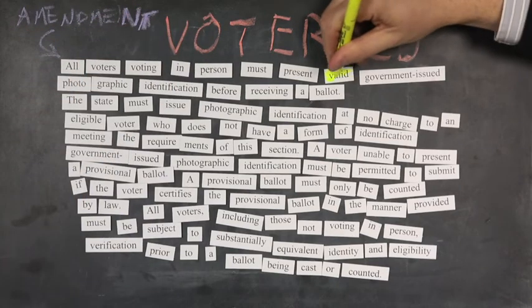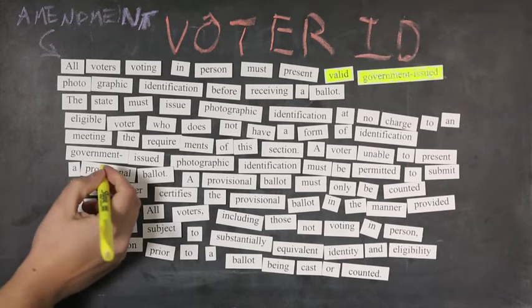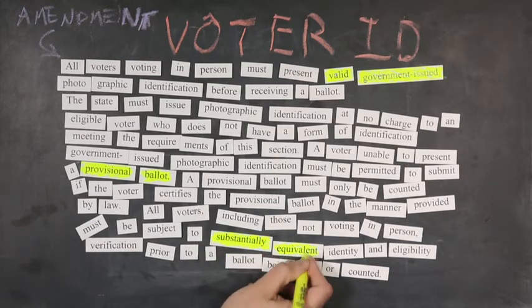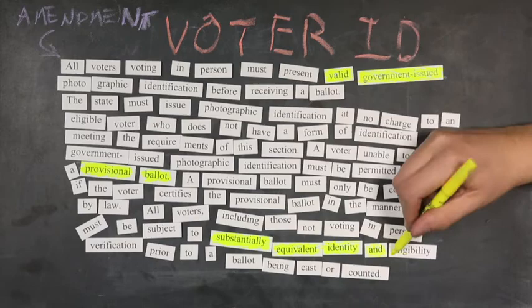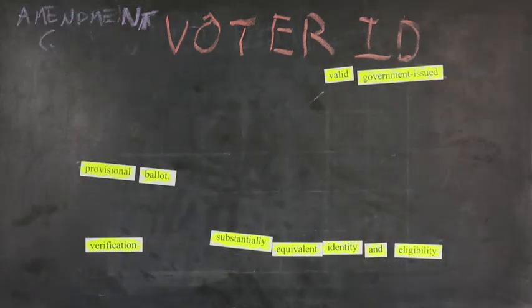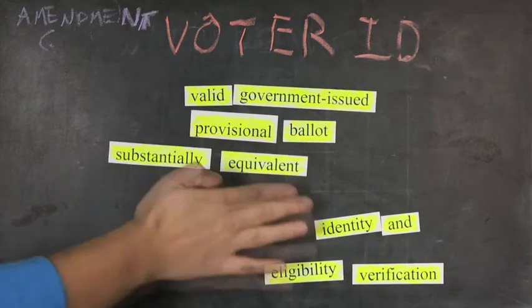In addition to being valid, the photo ID will have to be government-issued. Minnesota will need to set up a new system of provisional balloting. And all voters, including absentee voters, will be subject to substantially equivalent identity and eligibility verification. The amendment would make these requirements part of the state constitution, but it doesn't define what they mean or specify how they would work.